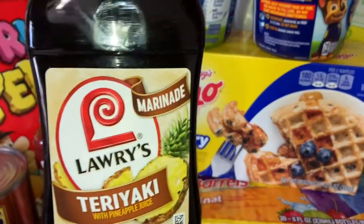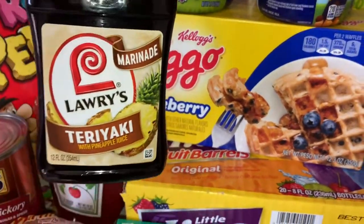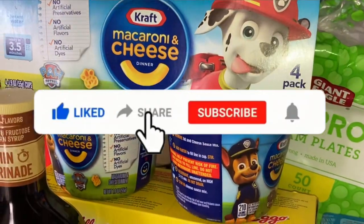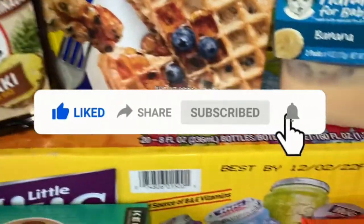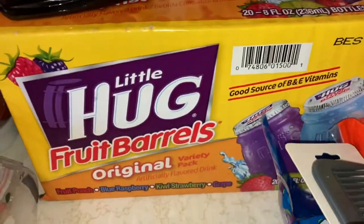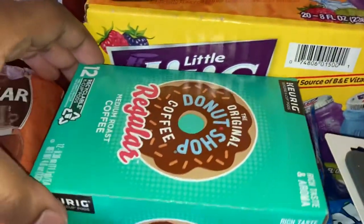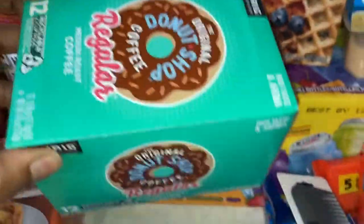I probably should have gone to his YouTube channel to see if he made a teriyaki sauce, or just called him, but I picked that up. I probably won't use it. I got these macaroni and cheese cups for my son because he likes macaroni. Blueberry waffles, we got some Huggies — that's what we call them. Some coffee K-Cups — yep, okay, K-Cups.